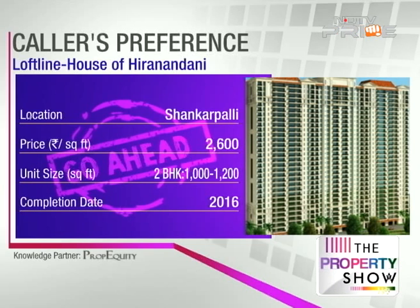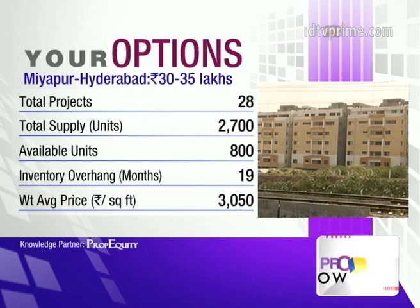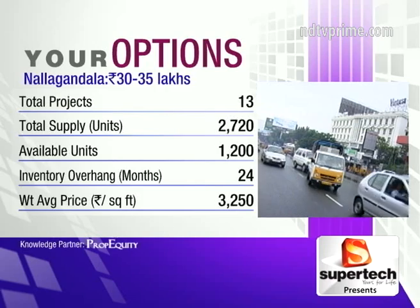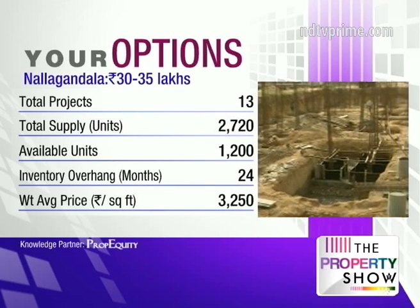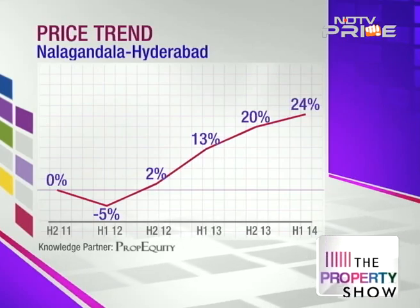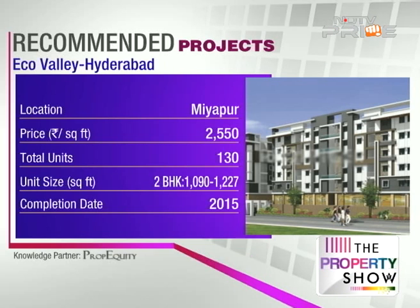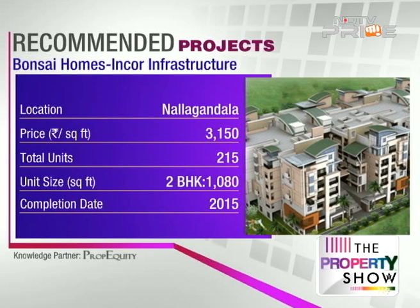The weighted average price in Miyapur is ₹3,050 and Nallagandla is ₹3,250 per square foot. There are very few comparable projects in Shankarpali, so average pricing there may not be fully accurate. There are significant educational institutes in the area. For Miyapur, we recommend Eco Valley by Srija Builders — spread over 1.5 acres, currently under construction, 2 kilometres from an international school. For Nallagandla, Bonsai Homes is priced at ₹3,150 per square foot, divided into three phases across four towers on Kanchigachibowli Road, with building plans approved by all top banks.